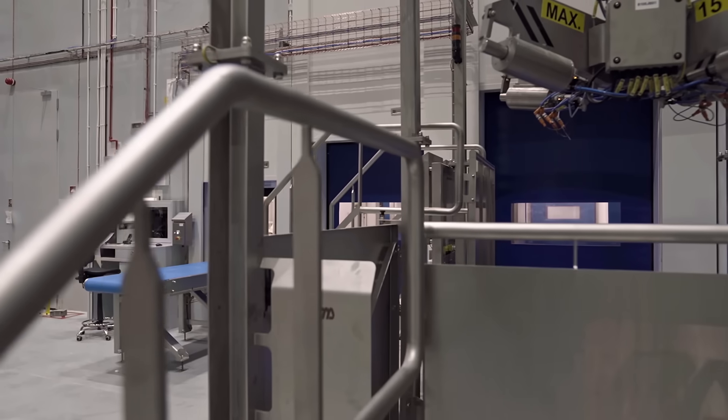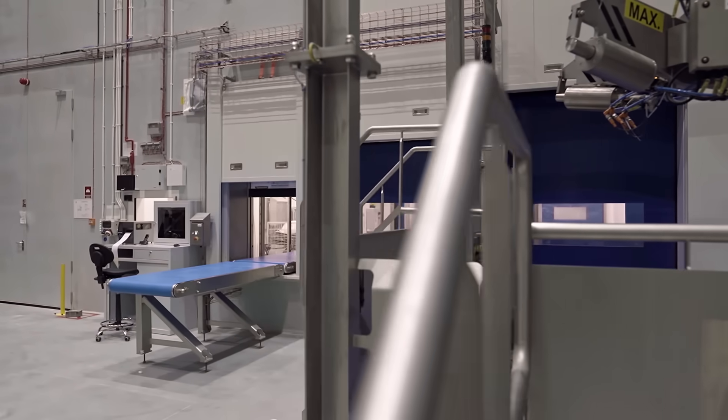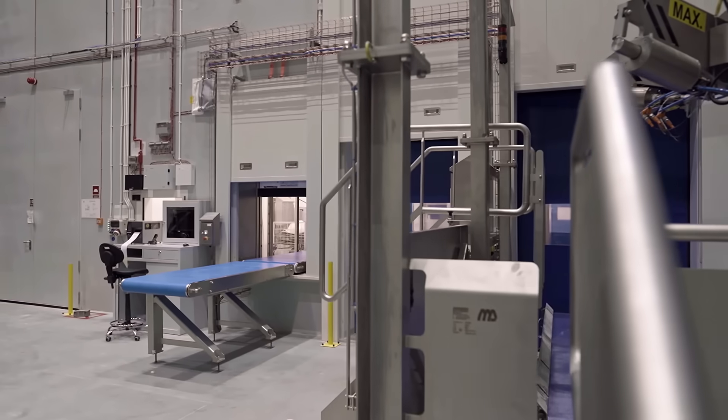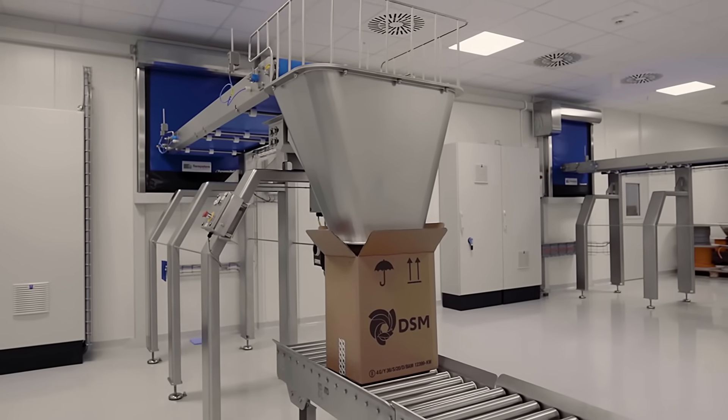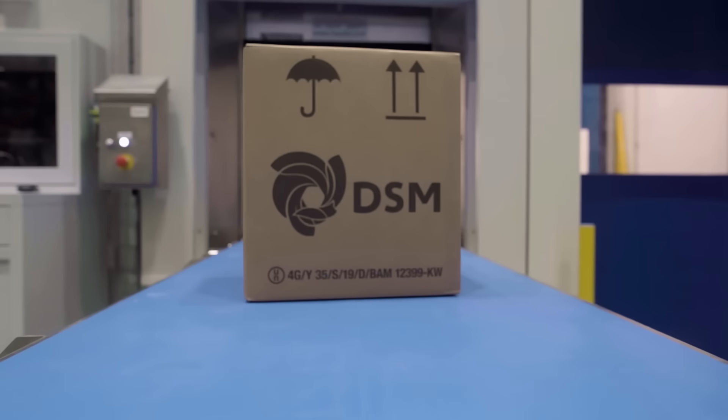The finished premixes are then automatically dosed into bags via a bag-and-box system, or in big bags, in a high-care environment. Once sealed, the bags are transported back to the low-care environment and are ready to go to DSM's customers.